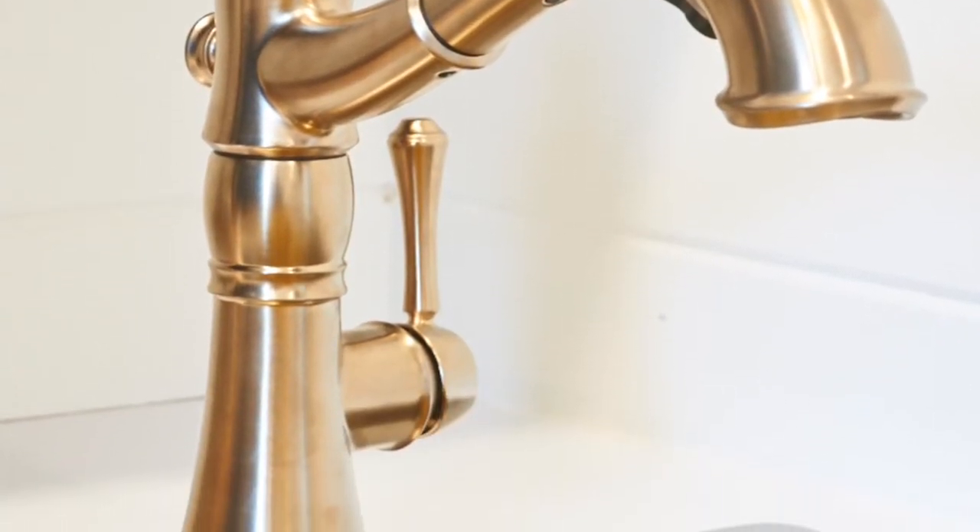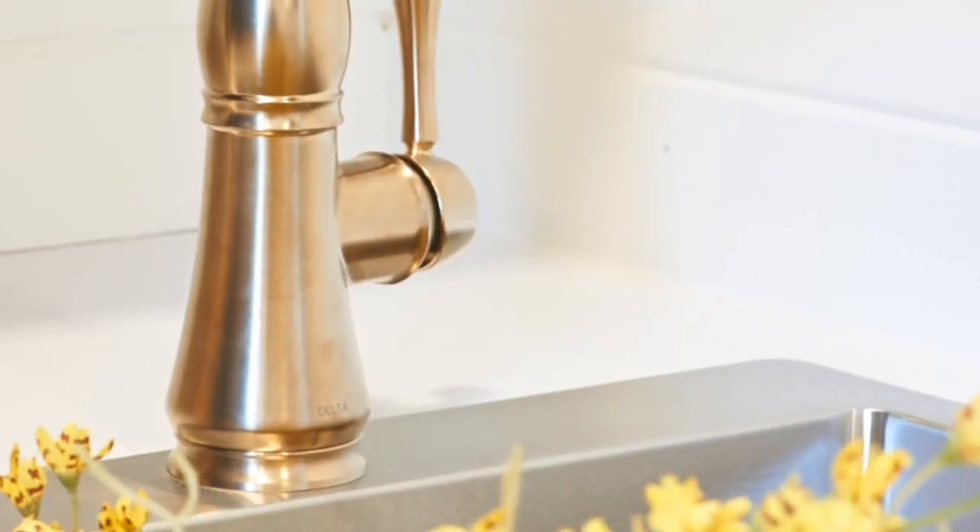And of course we brought the bling in the faucet. The faucet is the Caspi by Delta, again in the champagne bronze, and it's just another very special touch to customize your laundry room.